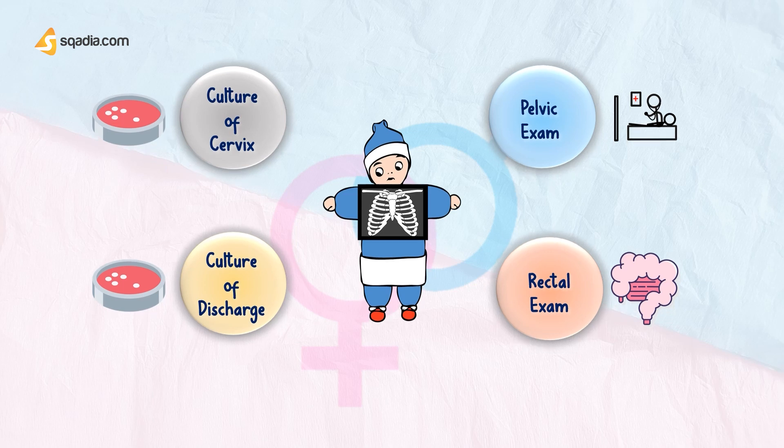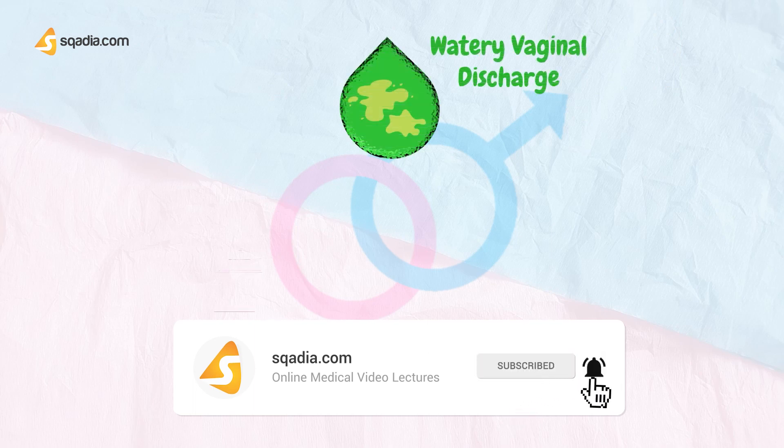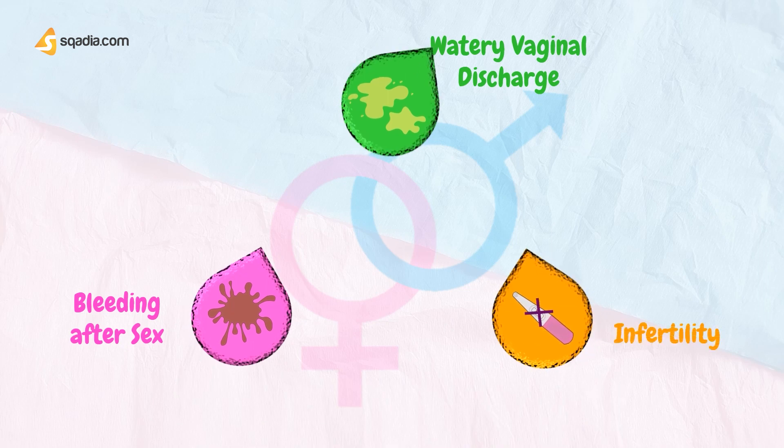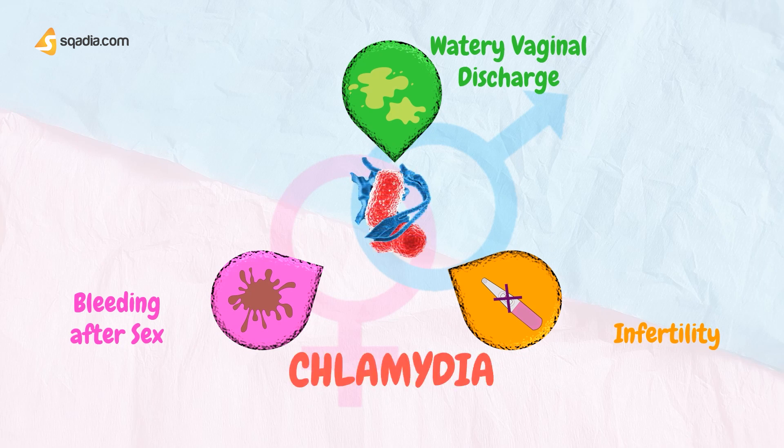If the patient presents with symptoms of watery vaginal discharge, bleeding after sex, and infertility if left untreated, they can possibly have Chlamydia. Chlamydia is a common sexually transmitted disease caused by the bacteria Chlamydia trachomatis. It can infect both men and women. Women can get chlamydia in the cervix, rectum, or throat. Men can get chlamydia in the urethra, inside the penis, rectum, or throat.